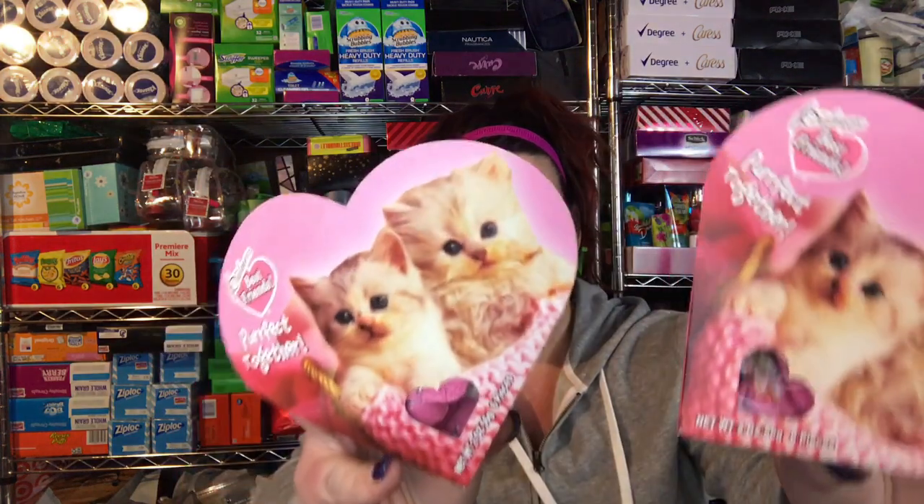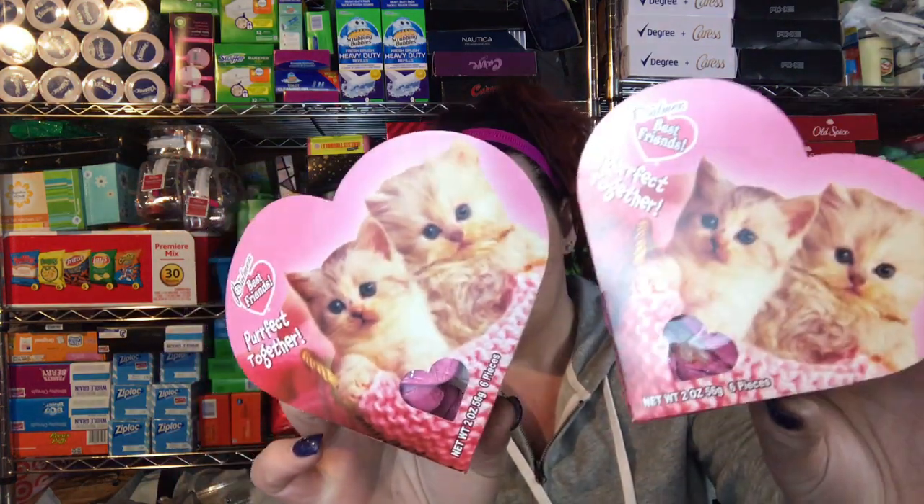I also picked up these — same kind of concept, a lollipop with the sour stuff. I figured my son, my daughter, and my boyfriend's niece can each have one for Valentine's Day. I also picked up these for my kids for Valentine's Day — we just got a kitten, so I wanted to get them that. I thought that was cute.